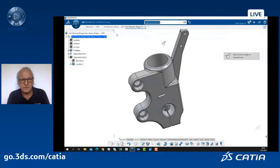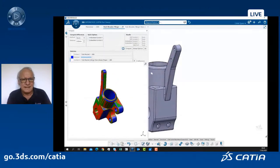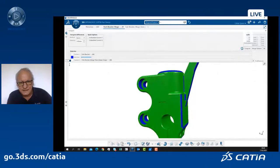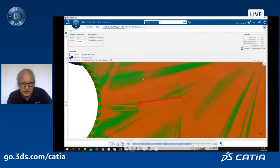You can see a special window where I can display the differences between the first part and the new version, and highlight where those differences are. You can see here that a small pocket was added in one version versus the other. Now, very nicely, I can automatically extract from the new version what needs to be added to the previous one — I extract just what is necessary, keeping the rest of the geometry. When I compute, I extract the faces which are different.